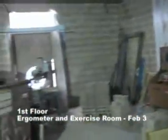Now we're back in the first floor exercise space. This open area has 2,000 square feet and is separated from the rolling tanks by a glass partition.